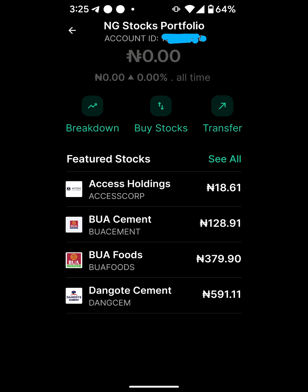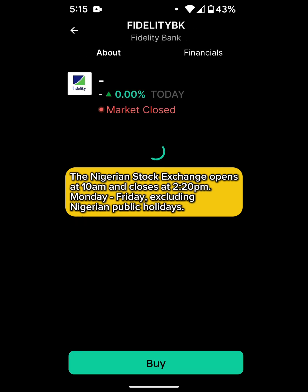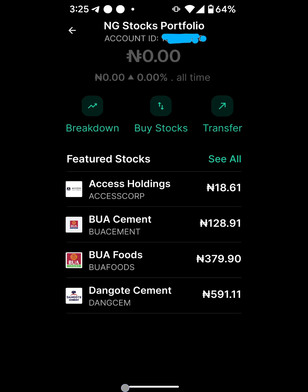For the CHN number, you get that one when you buy a stock. As you can see, I haven't bought any stock yet. I can't buy right now because the market is closed. If I click on a stock — say for example Fidelity — it just shows me that the market is closed, so I cannot buy any stock right now.